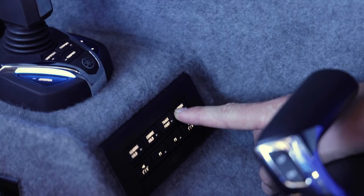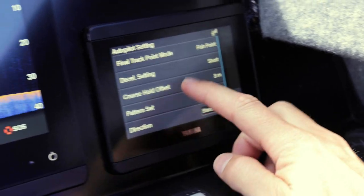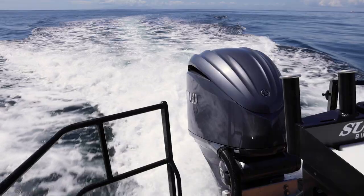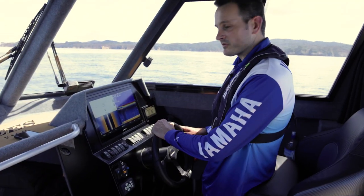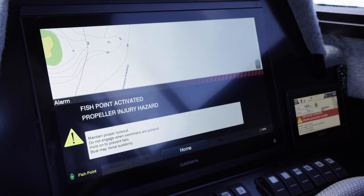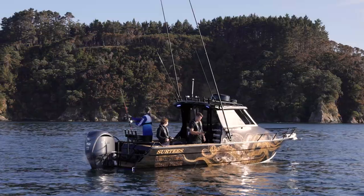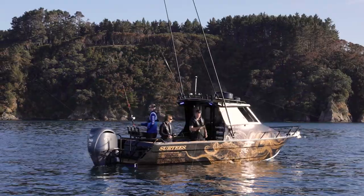We've arrived at the spot now, so let's engage PattonSteer and scan around for a bit. Looks like we've found a bit of sign here, so I'll engage FishPoint and let's give it a crack. How good is this? We're just staying here right on the spot. Pretty awesome, right? Yeah, you might actually catch something.